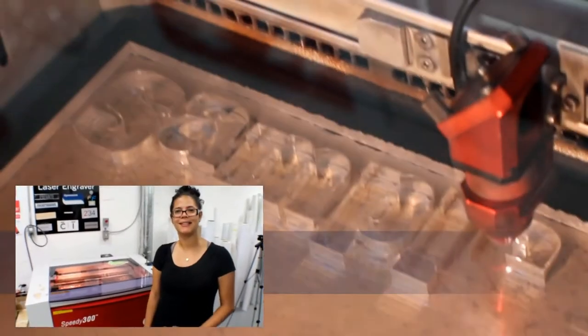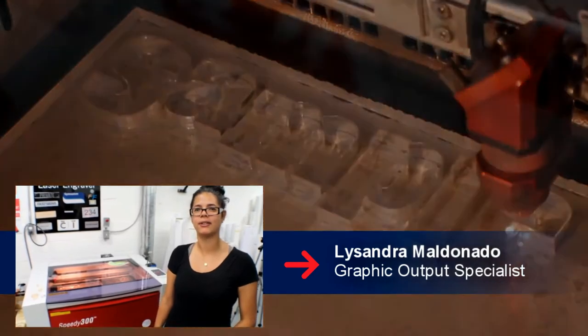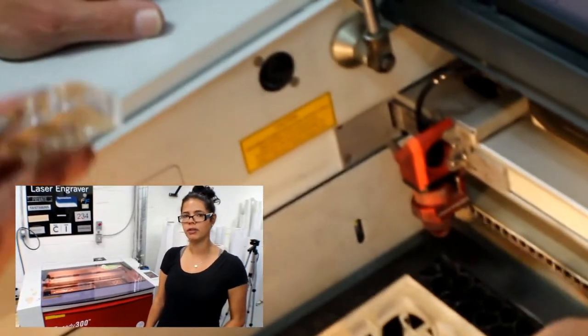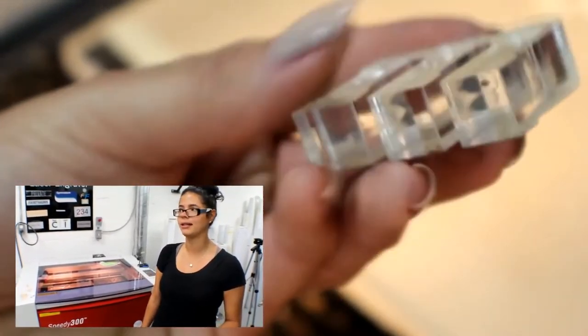Hi, my name is Cassandra. I operate the Speedy 300 laser engraver. Mainly, we engrave acrylic in different thicknesses, as well as other materials.